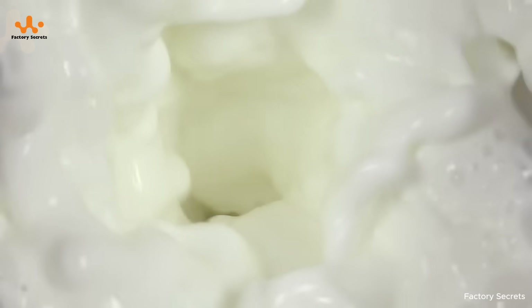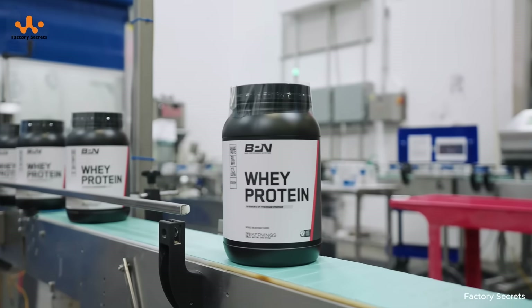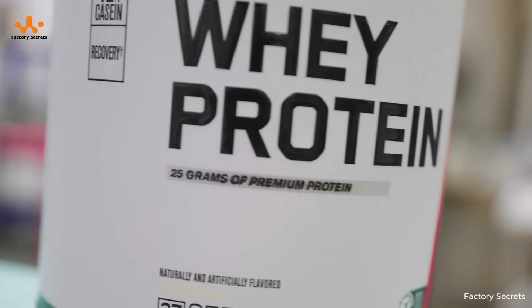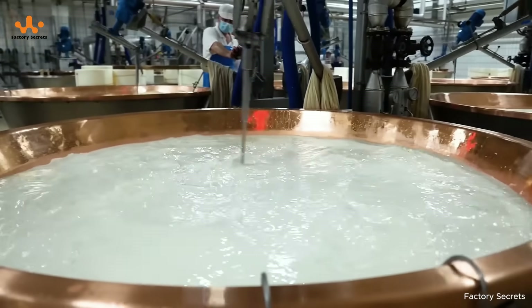So, we've followed the entire journey — from pure fresh milk to the finished containers of whey protein. Behind each product is a high-tech process, strict quality control, and the dedication of the people working in the factory.